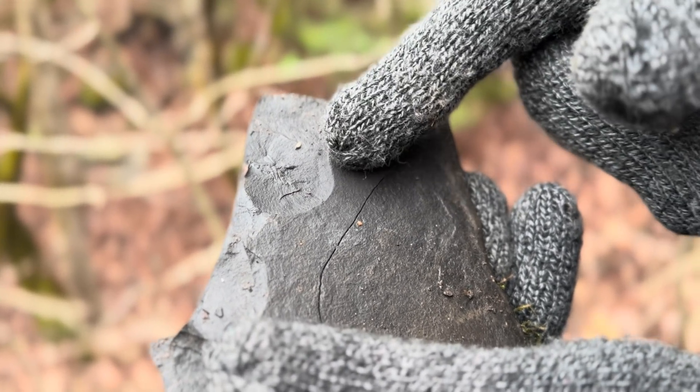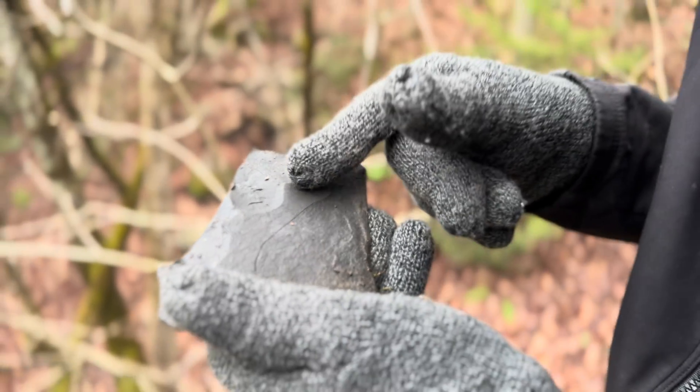Oh, look right there. That's a trilobite — first one. First stone I picked up.